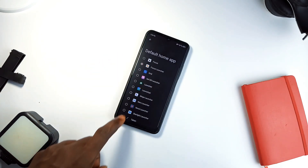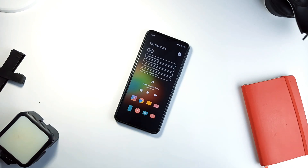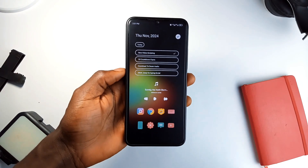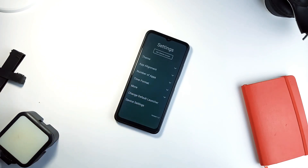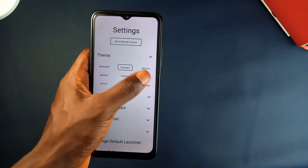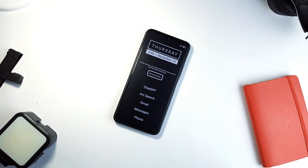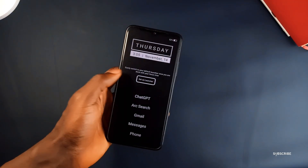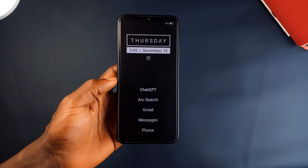The cool thing is that Focus Launcher isn't a permanent replacement. You can switch to it whenever you need a break from the usual chaos and then switch back to your main launcher when your productivity session is done, also with just one tap. It is lightweight, doesn't collect any data, and even comes with customization options like themes. It is perfect for anyone looking to cut down on screen time, whether you are working, studying or just want a distraction-free moment. This application is fairly new but the reviews are strong and it's definitely worth a try if you are looking to regain focus.